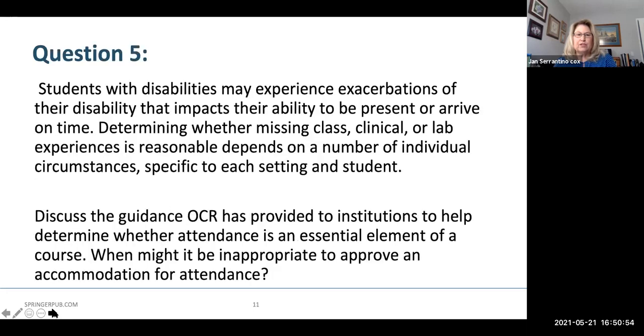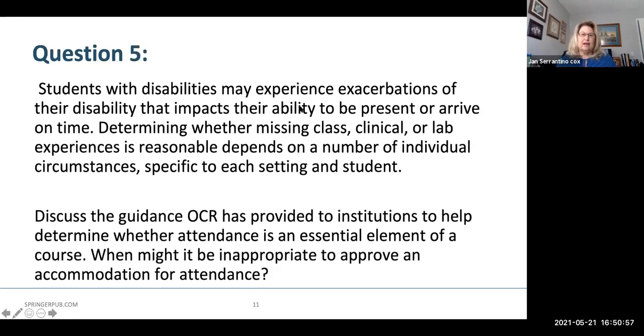Students with disabilities may experience exacerbations of their disability that impacts their ability to be present or arrive on time. Determining whether missing class, clinical, or lab experience is reasonable depends on a number of individual circumstances specific to each setting and each student. Discuss the guidance OCR has provided to institutions to help determine whether attendance is an essential element of a course, and when might it be inappropriate to approve an accommodation for attendance flexibility.